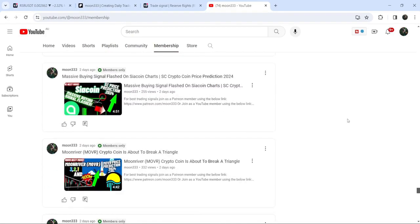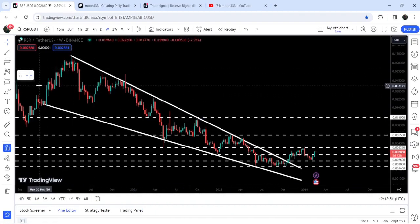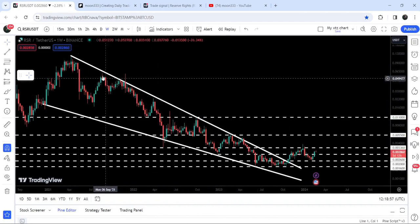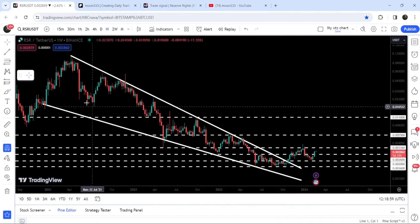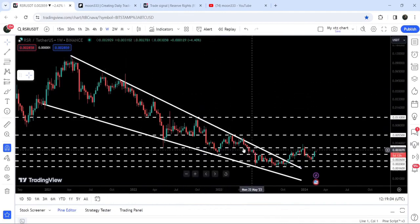Now let me take you to the live chart of Reserve Rights. This is the weekly time frame chart, and on the 7-day time frame chart you can see that since after the month of December 2020, it was moving inside a quite big falling wedge pattern. Therefore, it was a multi-year, quite long-term resistance of this wedge. You can see we got stable rejections by the resistance.